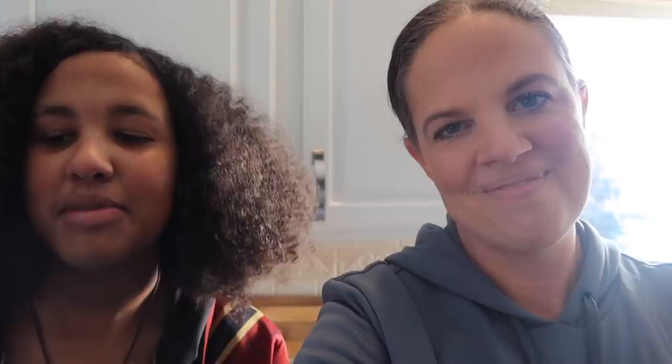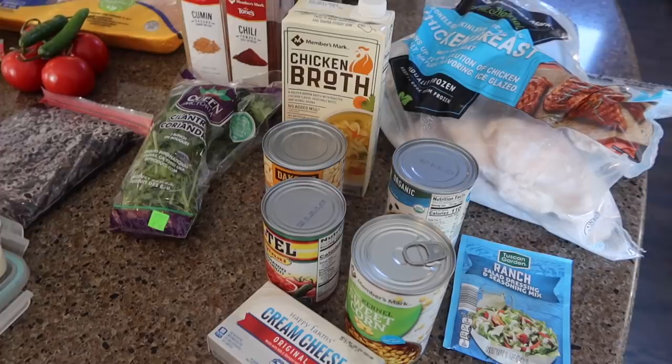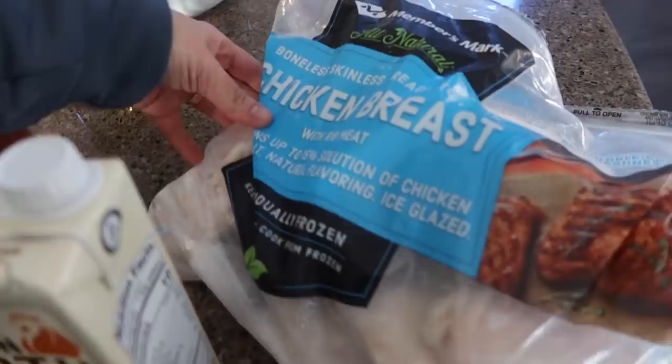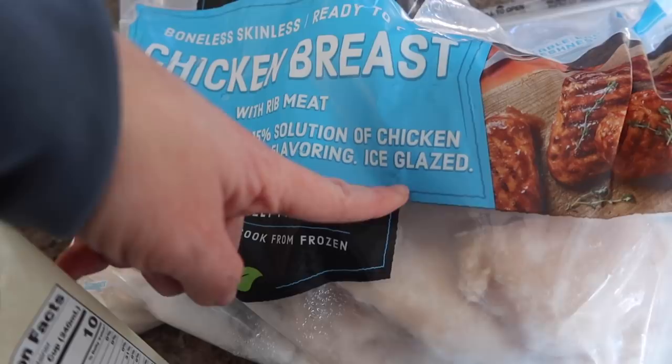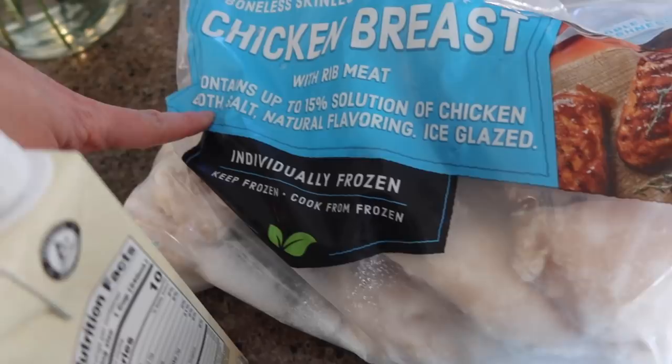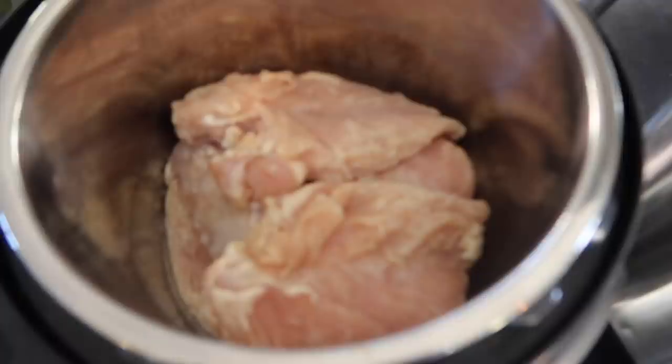Let's get started. Here are the ingredients we're starting with. The ones in the center — cilantro, cumin, and chili powder — we'll use for both sides. Belle is going to keep track of the ingredient count in each item. To start, we have chicken breasts with rib meat. This contains up to 15% solution of chicken broth, salt, natural flavoring, and ice glaze. We'll count the meat, the broth, the salt, and the natural flavoring. Natural flavoring can mean a whole lot of things, but we'll count it as one ingredient.